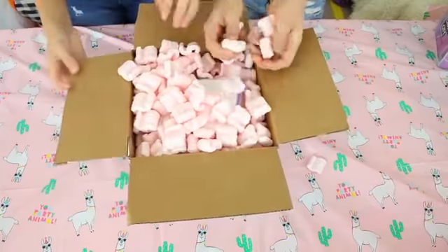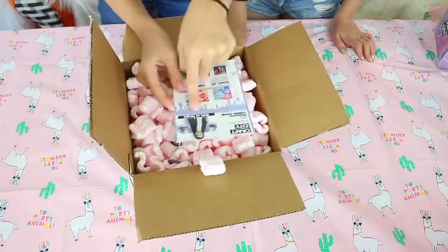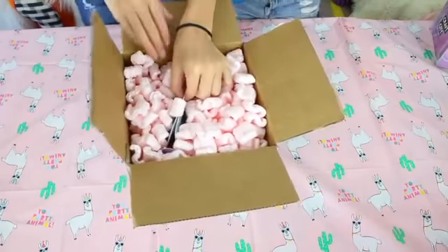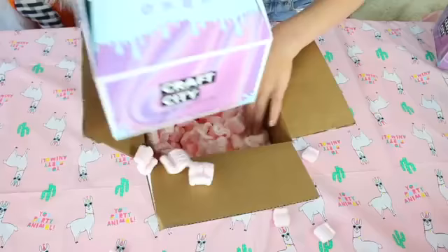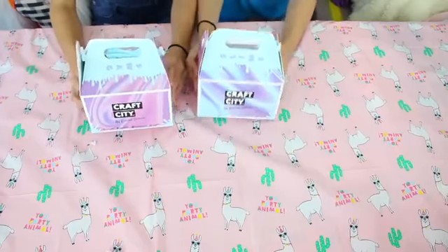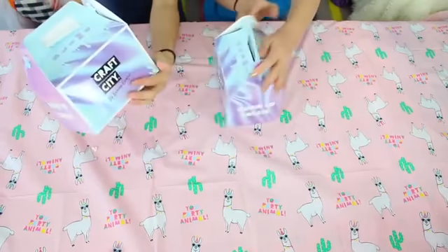We've got pink packing peanuts — they're so cute. I use these to pack my slime. We've got a letter and then we've got Craft City, only at Target. It's like a little lunch meal pack thing. Look at these — they're like little lunch kits. It's so cute and the colors are so pretty. Craft City by Karina Garcia. There's a card from Karina Garcia.